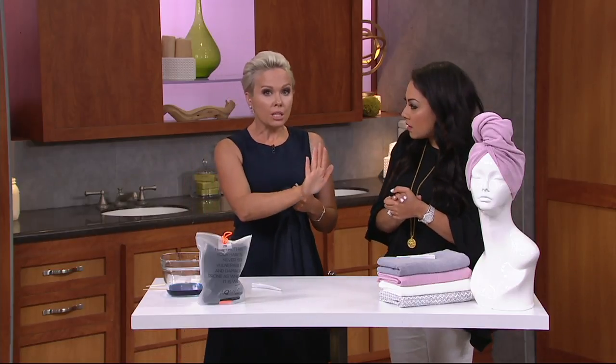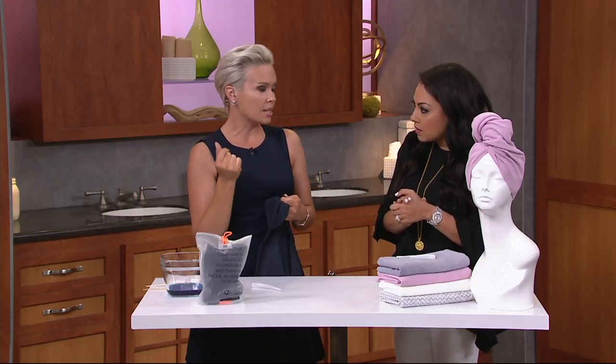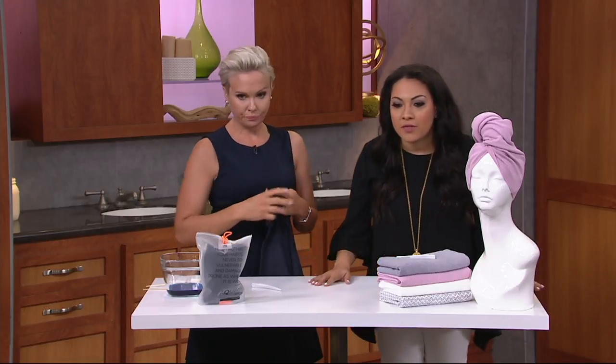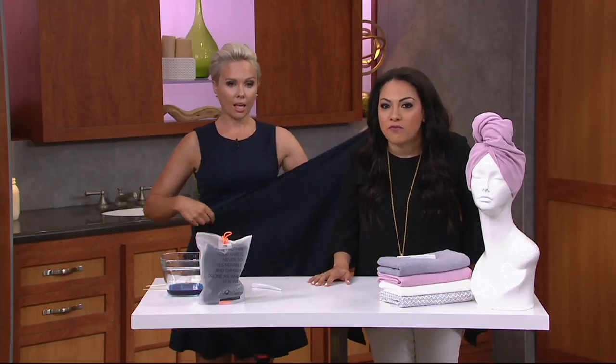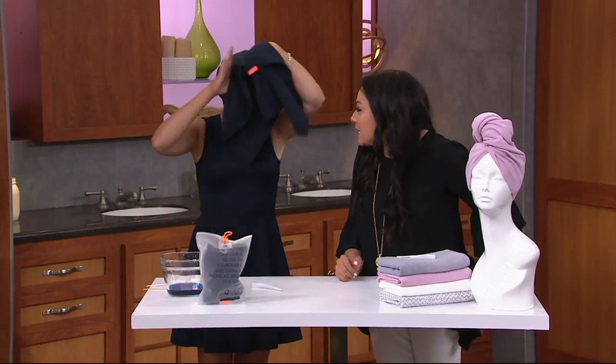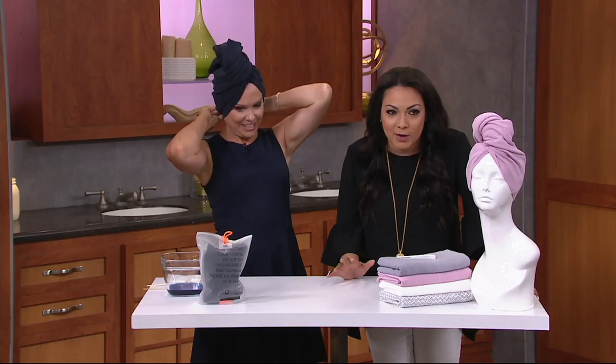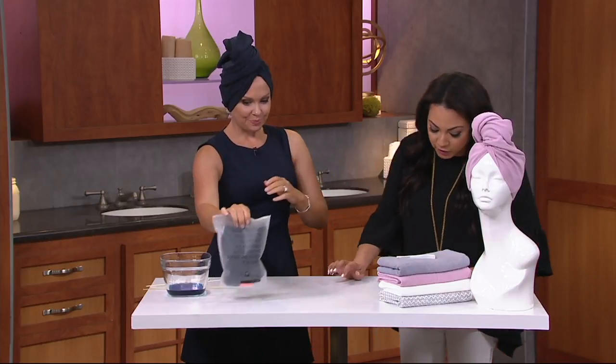It takes your hair from a completely wet state to a damp state much faster, and it cuts your dry time in half with a blow dryer. I thought this had to be some sort of foreign magic — Aquis Luxe — it's got to be something like some kind of foreign magical name. But yes, it is here now and is going to be a game changer for you.